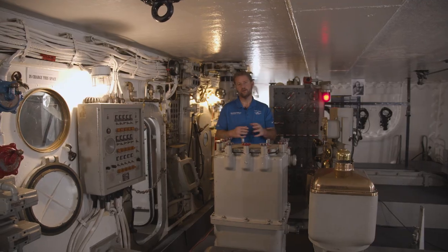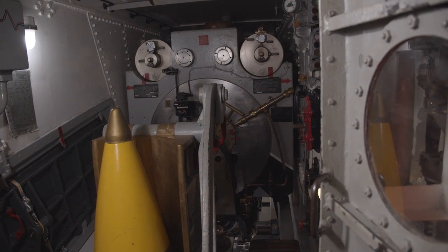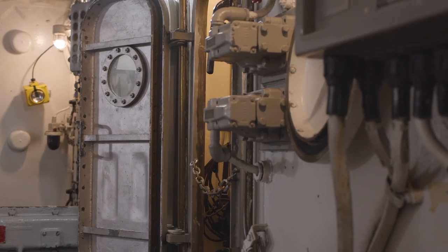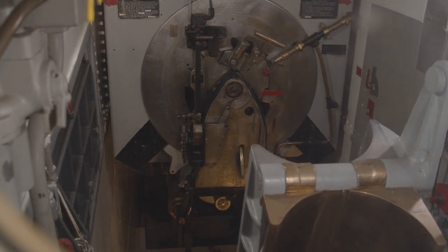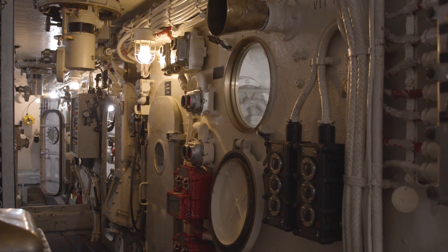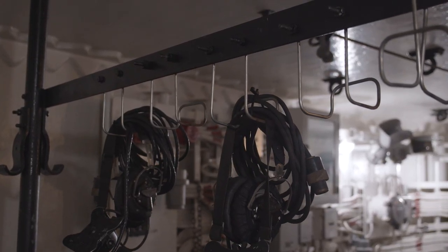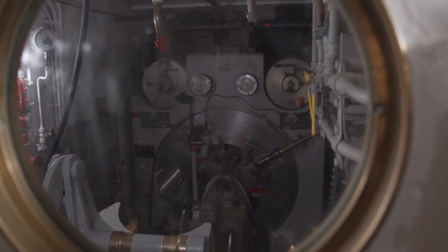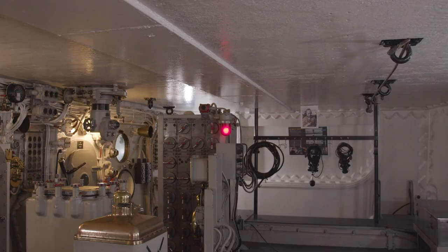Right now we're inside Turret 1 aboard historic Battleship Iowa. This ship has three triple turrets — that means nine guns that fire 16 inch 50 caliber shells, with a range of almost 24 miles. Each gun can fire twice in one minute. There'd be about 75 sailors in this entire turret structure, which goes down approximately five decks to include powder flats, shell flats, and an electrical deck. You'd have a 1,900 to 2,700 pound round coming up from the shell decks, then six 110 pound bags of powder behind that shell to propel it. It could be fired locally, from the main or secondary plot, or from up in the bridge area.